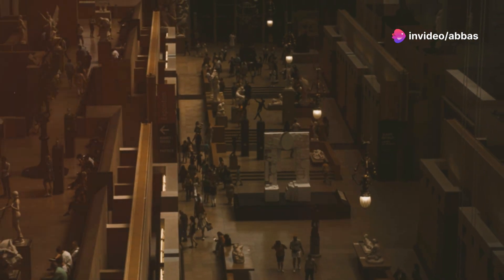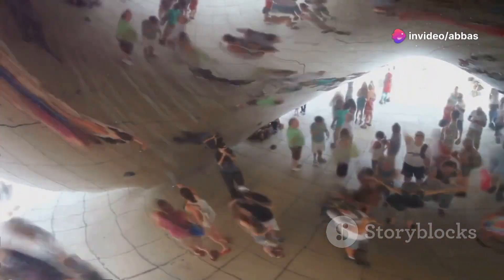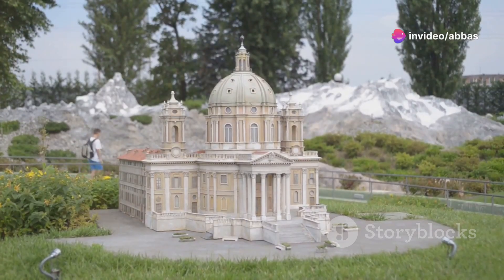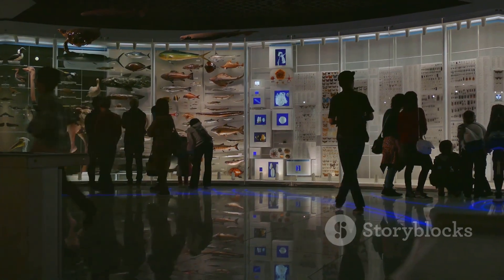Ready for some mind-bending fun? The Museum of Illusions is a must-visit for families, couples and anyone who loves a good optical illusion. This interactive museum will have you questioning your senses and snapping some seriously cool photos. You can walk on walls, shrink yourself down to miniature size and even defy gravity. It's a fun and educational experience that will leave you wondering — how did they do that?